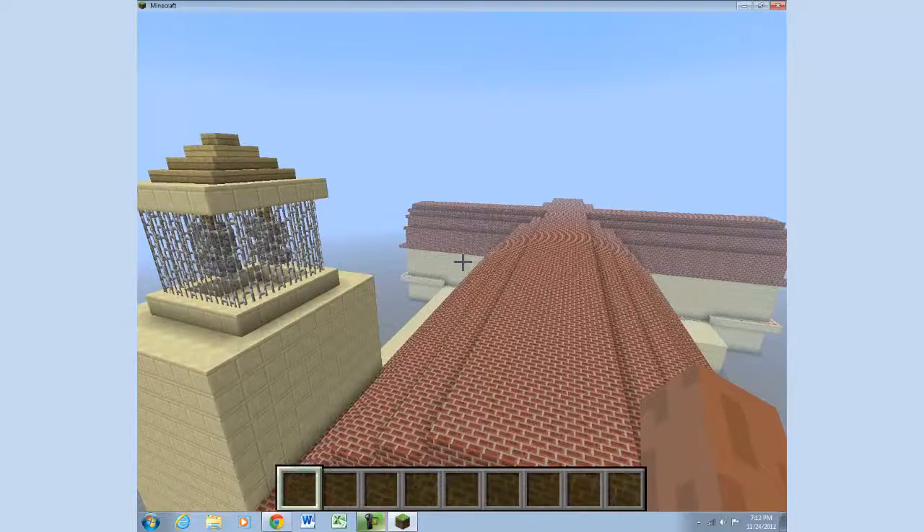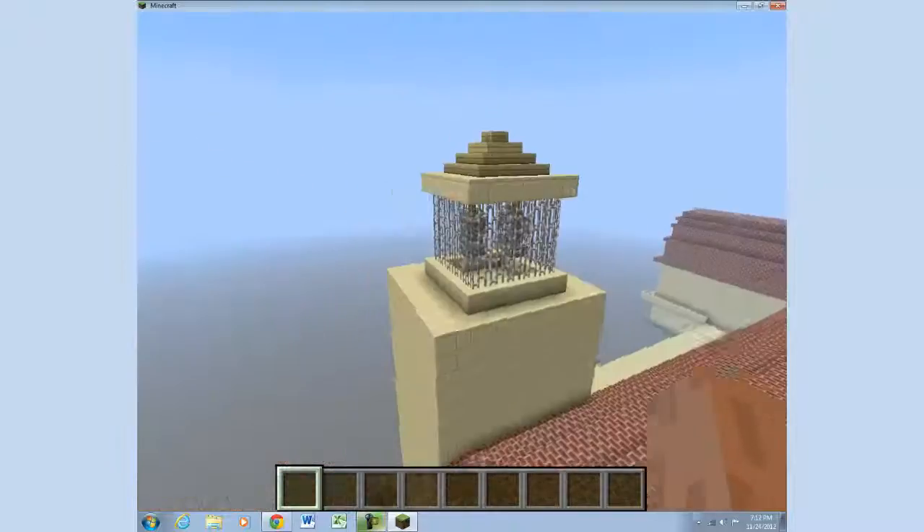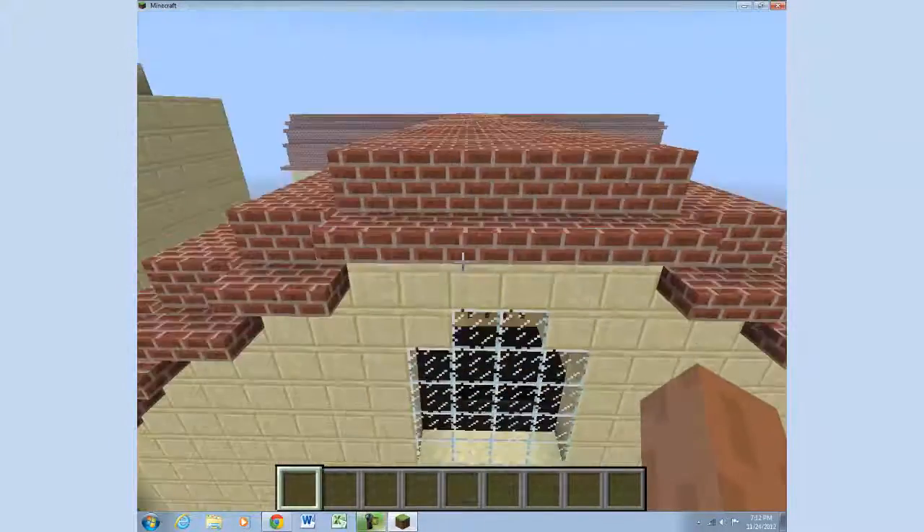Welcome to St. Joseph Basilica. I'm going to show you the different parts of this basilica. The large cross-shaped bell tower and high ceilings are unique to basilicas.